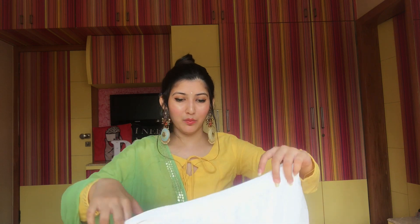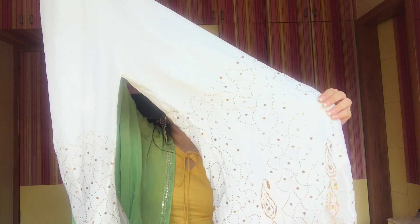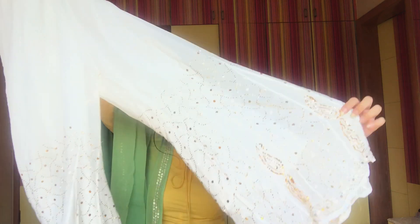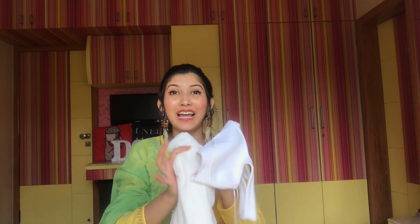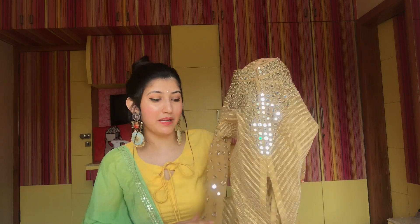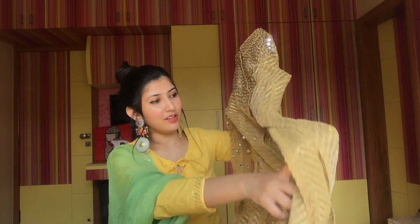I got it on sale for around 590 rupees. You guys have already seen this top in videos — I've worn it a gazillion times. With this I have a white color plazo. It's plain on top but it has a beautiful golden color design at the bottom, and the back is also designed. I picked up this plazo from an exhibition about a year ago. I love white and white combination. And on top of this I have a golden color jacket — look at this, it's all mirror work.